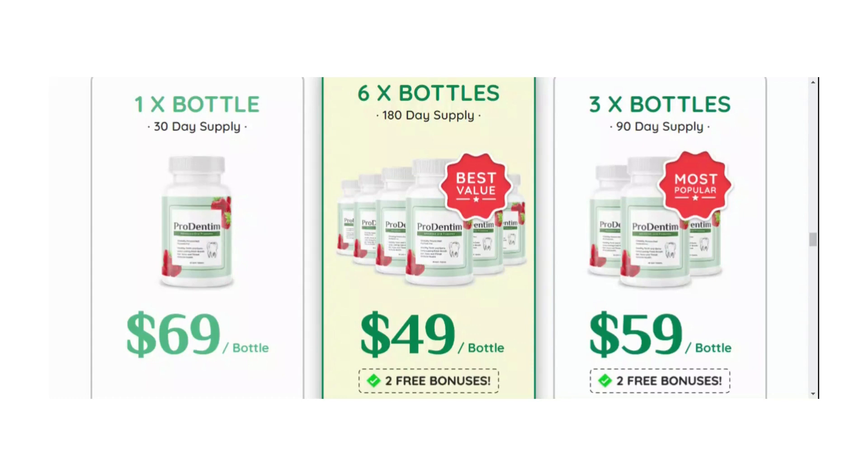The first thing you need to know about Prodentum is be careful with the website you're going to buy Prodentum from, because Prodentum is only sold on the official website. To help you, I left the link to the official website down below in the description of this video.